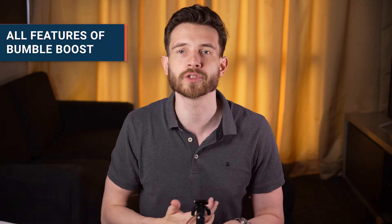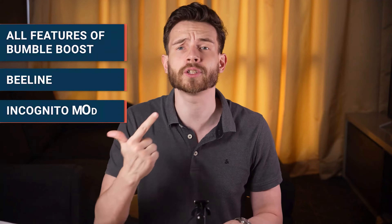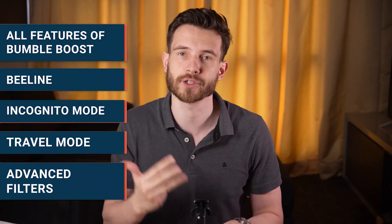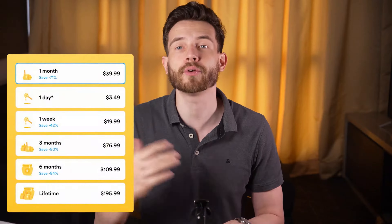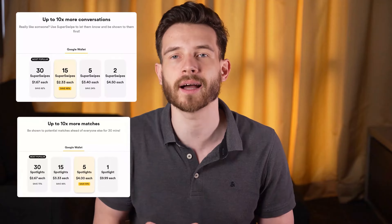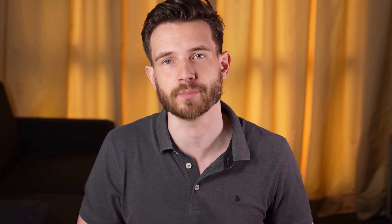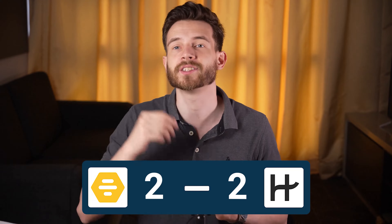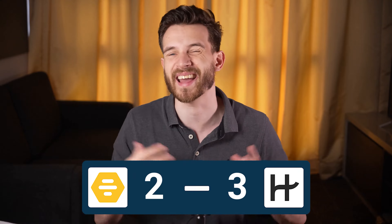The second tier is called Bumble Premium. This unlocks all the features from Bumble Boost, lets you see who likes you — aka the beeline — an incognito mode so that other people you like don't see you, travel mode, and advanced filters. Prices start at $20 for one week, $40 for one month, and $200 for a lifetime. Just like on Hinge, you can also buy super swipes and spotlights without a membership. Keep in mind prices vary by location and potentially even age, but as a general rule of thumb Bumble is cheaper. However, remember there are a lot more options within Hinge without having to pay anything.